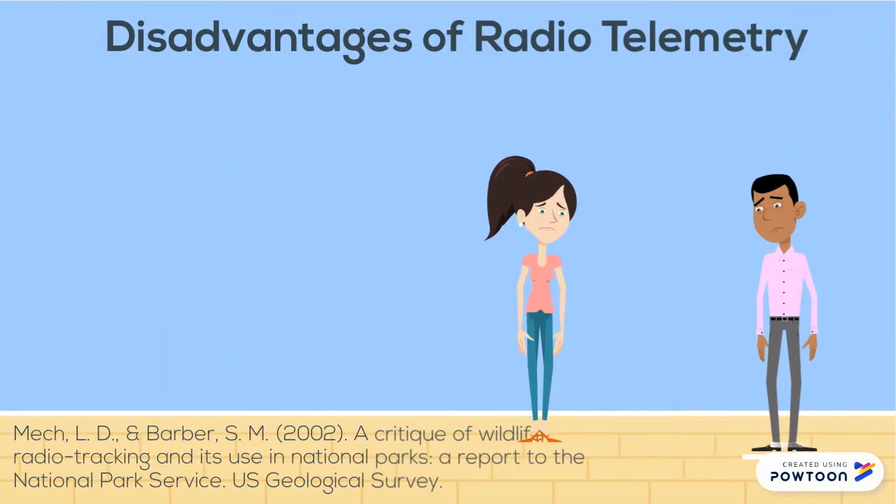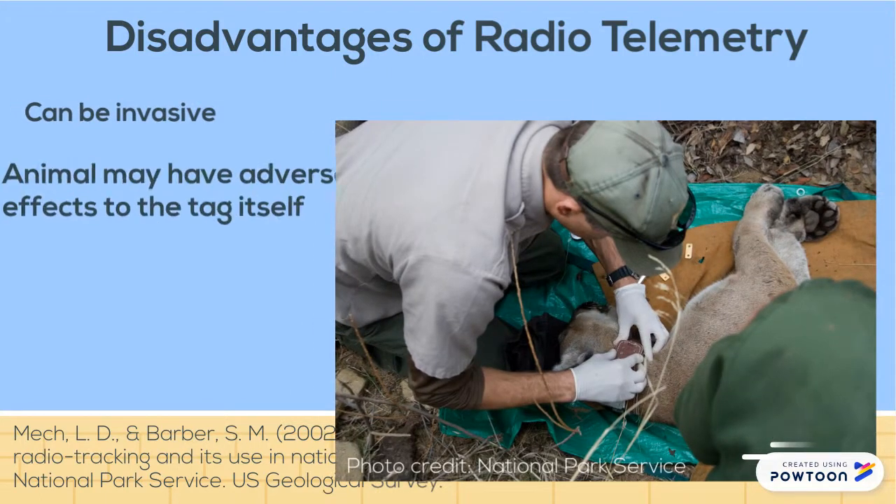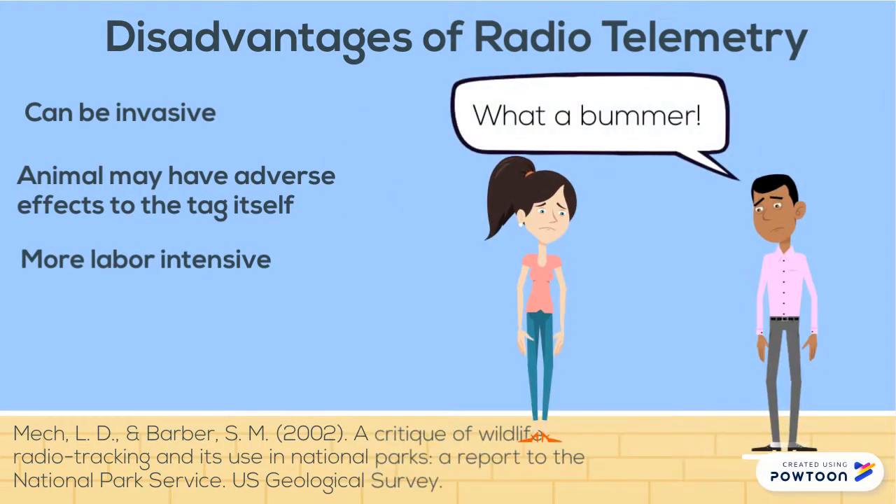Unfortunately, there are some disadvantages to using this technology. It can be rather invasive to the tagged animal, the animal can suffer adverse effects, and the technology is more labor-intensive.